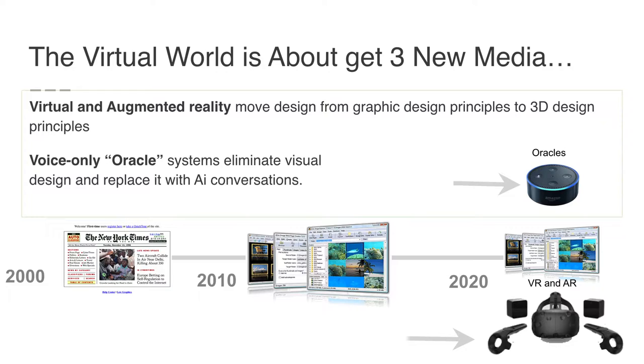Looking at this diagram: in the year 2000 we had web pages, and in 2010 it was quite similar in terms of media. But by the end of this decade — 2020 — we're going to have split into two more media. The first will be immersive, which is augmented and virtual reality. And then we'll have another where we get rid of the interface entirely except for a voice — what I call Oracle systems, things like Siri or Amazon Alexa.